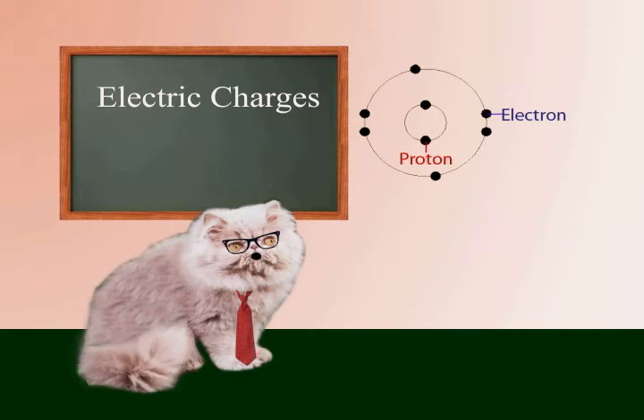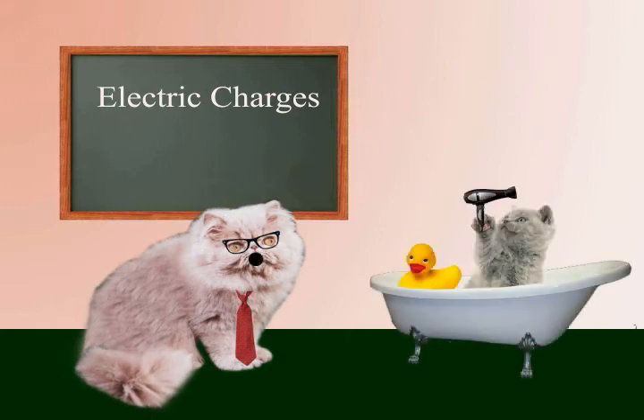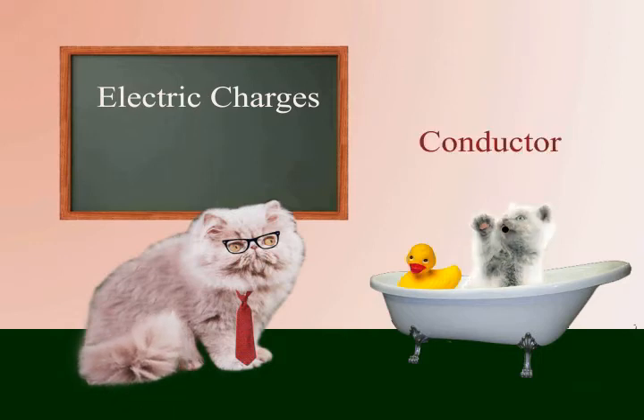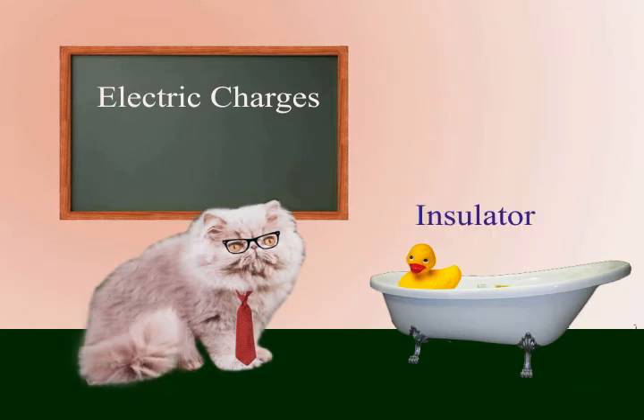The particular arrangement of a material's atoms can be very advantageous for electric charge to travel through it. For instance, a cat's body allows electric charge to travel through it easily — it is a conductor. Rubber has its atoms arranged such that it is very difficult for electric charge to flow through it. Rubber is considered an insulator.